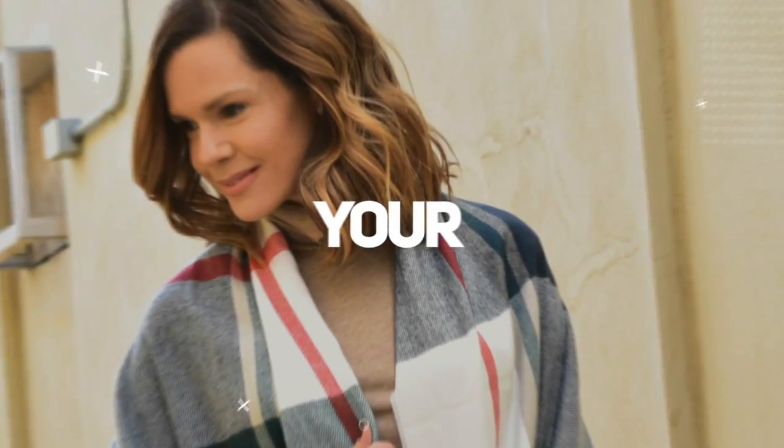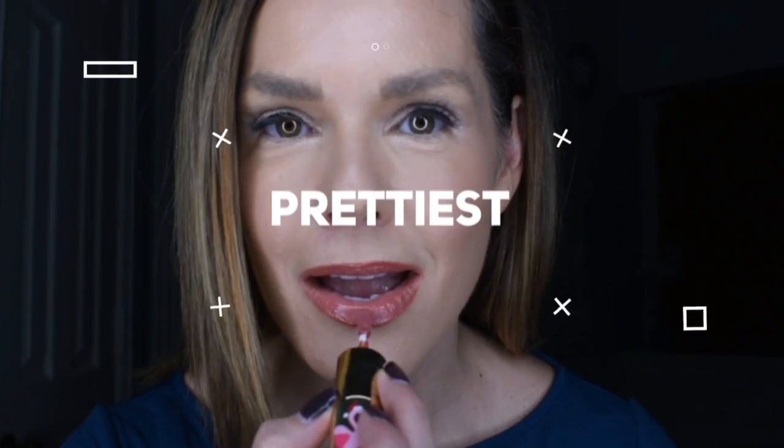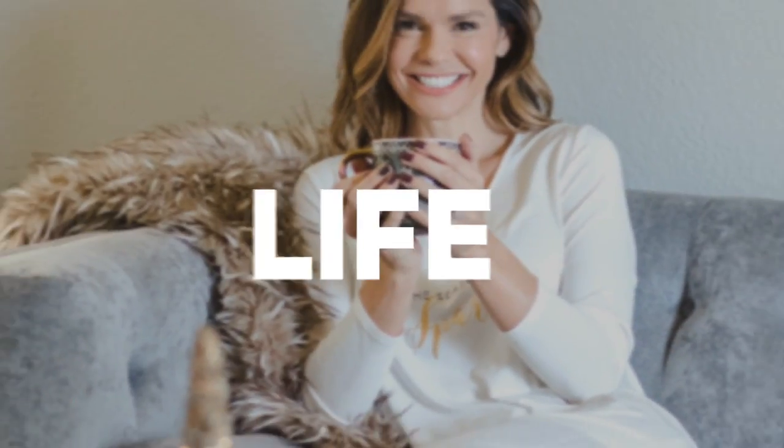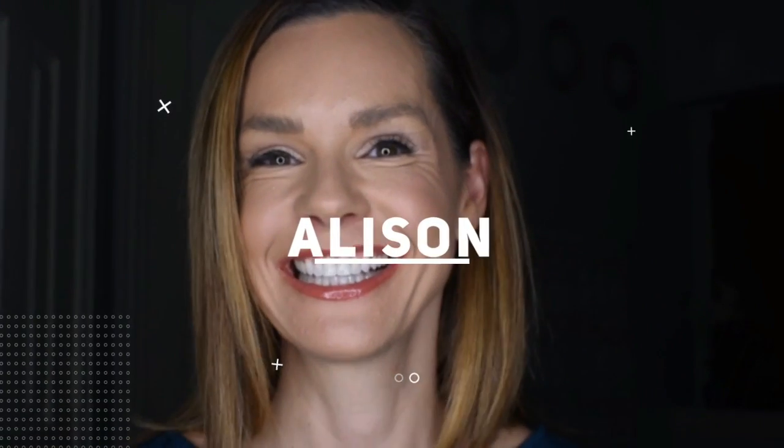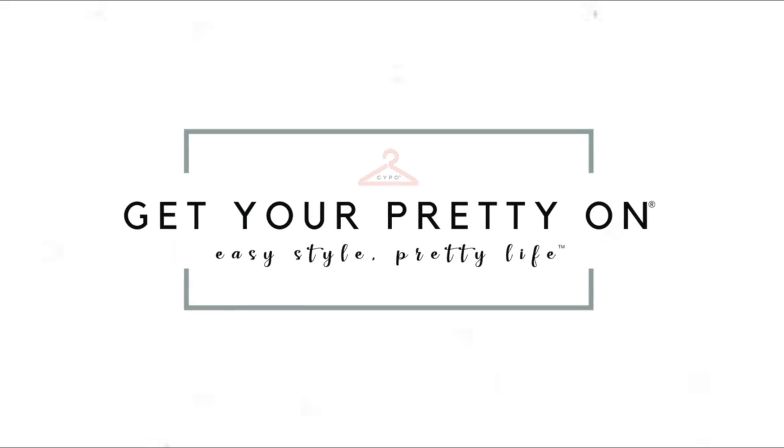It's summer and if you're wondering what shoes to add to your collection, have no fear, Allison's here!